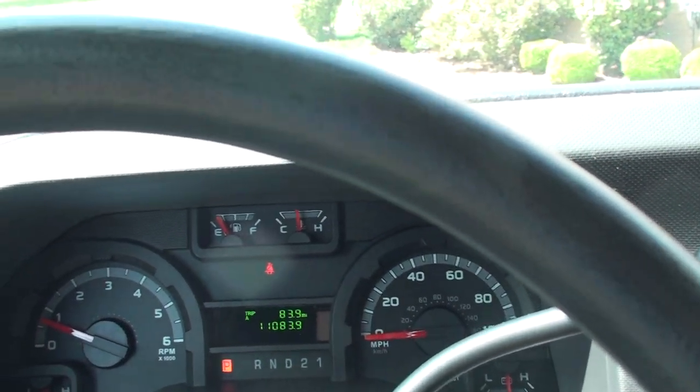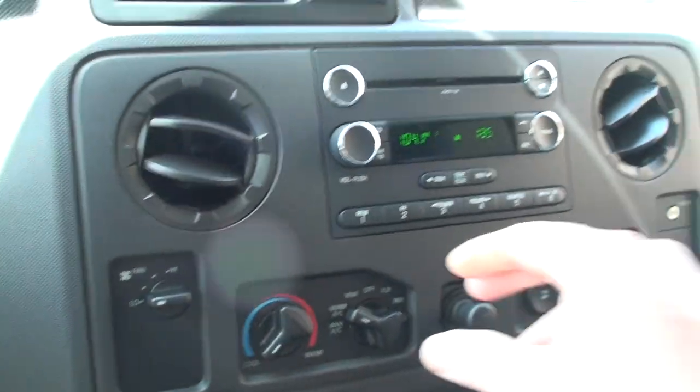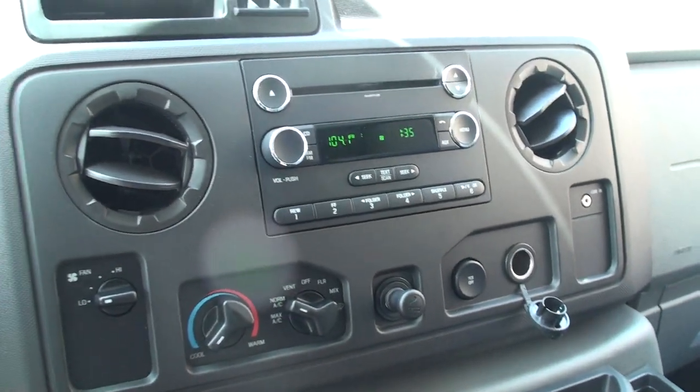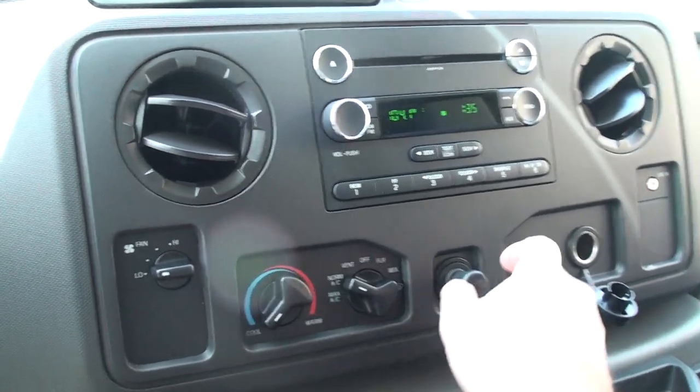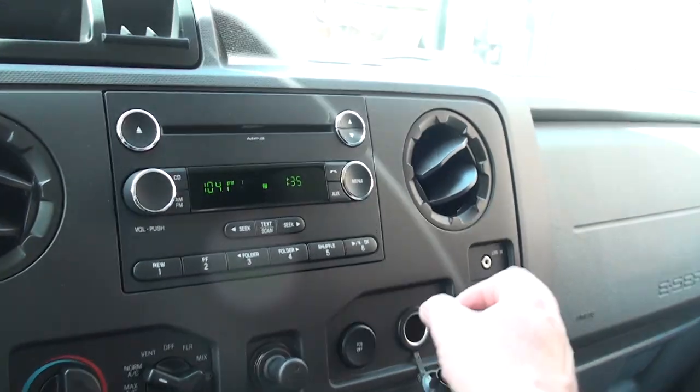11,083 miles on the odometer. Got your wiper control, overdrive on and off, AM/FM CD player, ice cold air, a couple of outlets, traction control, and auxiliary input.